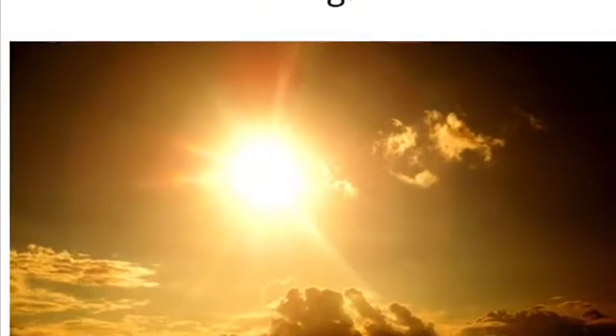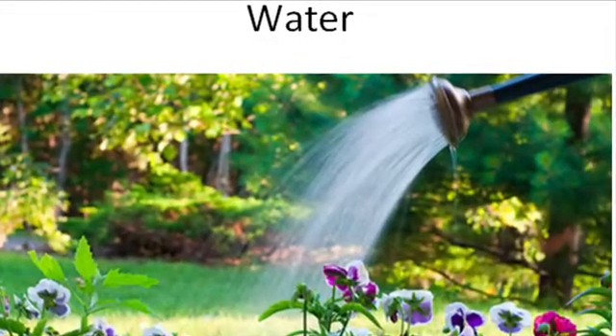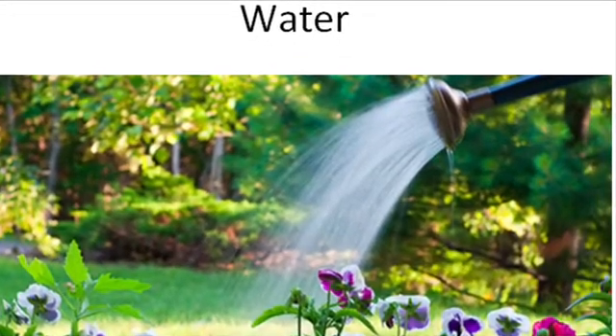Now we know that plants need three things to survive or make their food. Those three things are sunlight, water and air. This was a short video about how plants grow. I hope you enjoyed watching this video. Please subscribe for more videos. Bye, thank you.